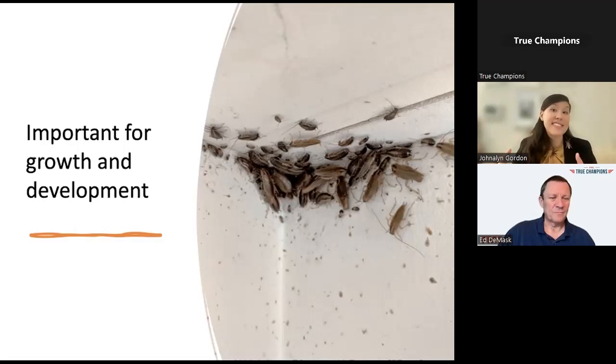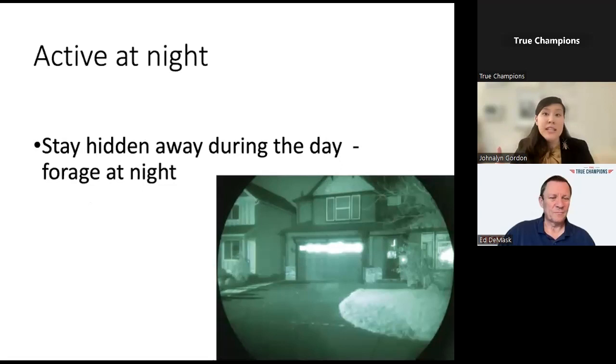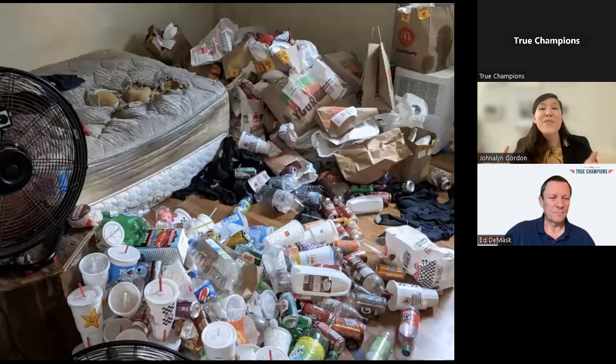Cockroaches are typically active at night. By staying hidden during the day when predators are out, this helps them survive, thrive, and continue to reproduce. With the right environment—lots of harborage, abundant food and water—we can create a roach paradise where they will happily be out and foraging during the day. In particular, a lot of clutter allows cockroaches to move around without being exposed to air and light, making them readily active in the daytime.